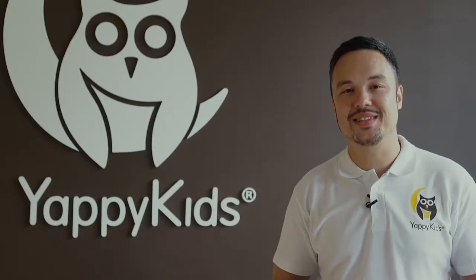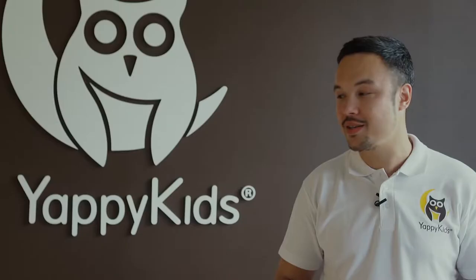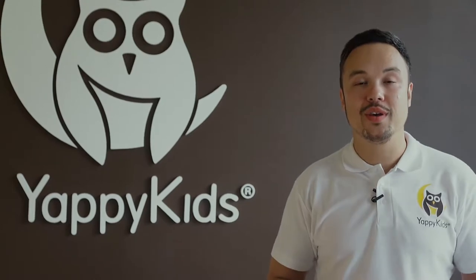Hi, you are watching a video presentation of Yappy Q Baby Crib that was produced by the Latvian furniture manufacturer called Yappy Kids.